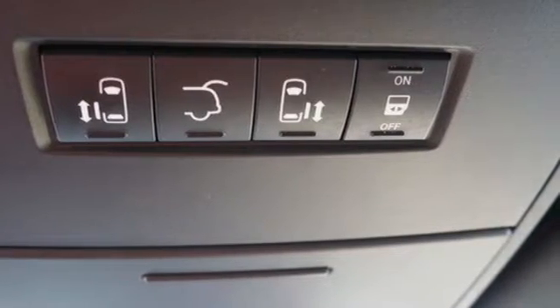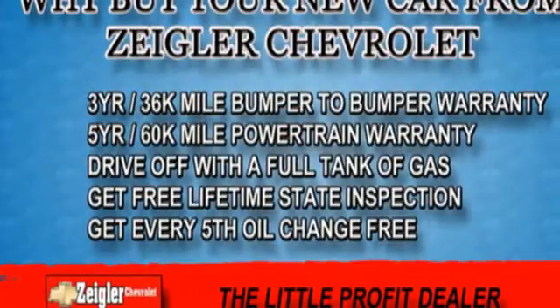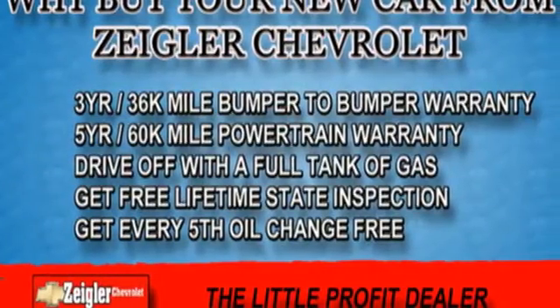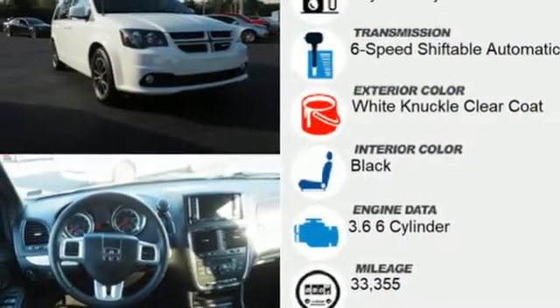It's well equipped with the features you need: remote engine start, front heated leather bucket seats, streaming audio, auto dimming rear view mirror, AM FM satellite radio, and wireless phone connectivity.